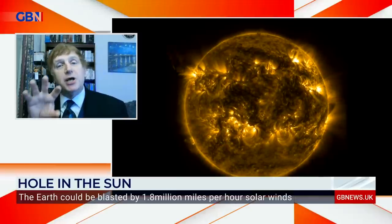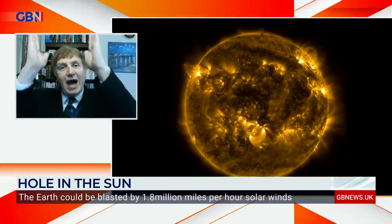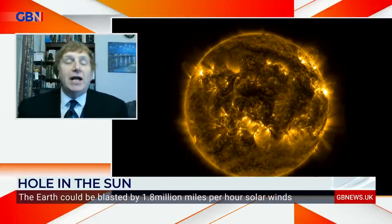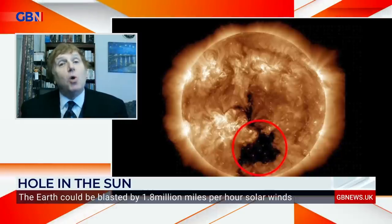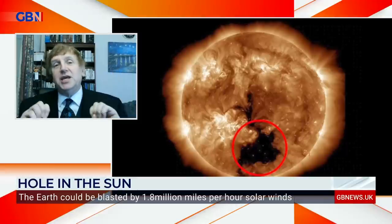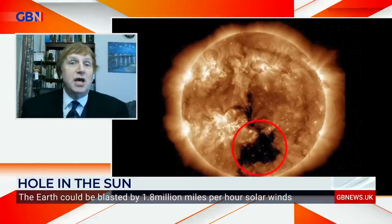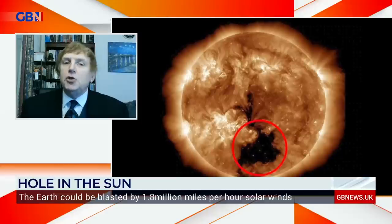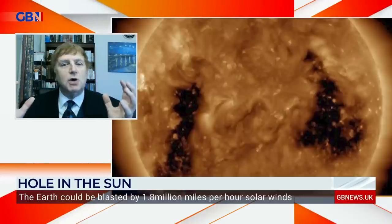It looks dark because it's a cooler region, as the material is being blasted out from the sun itself. It speeds up the solar wind — the particles from the sun — into space. That's where you see the gap, the hole. It's not really a hole as such; it's a hole in the corona more than anything else. This speeds up material flying into space towards anywhere in the solar system. Normally these are just at the polar regions, but during the 11-year cycle, as you come towards the end, you start to get them on other parts of the sun as well.